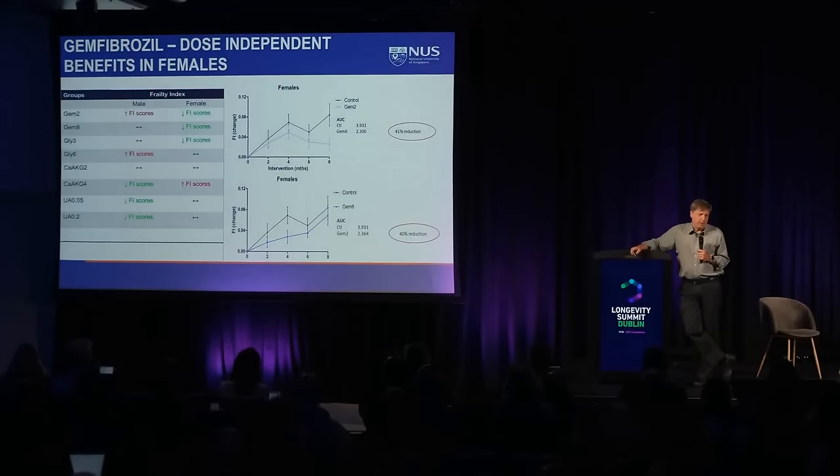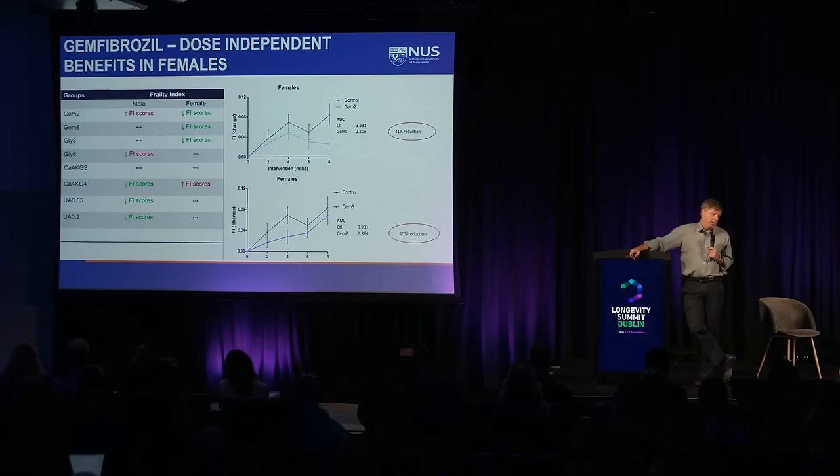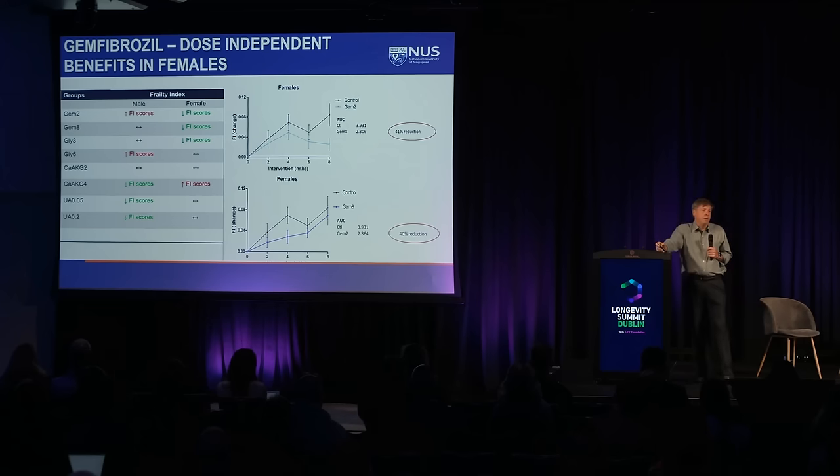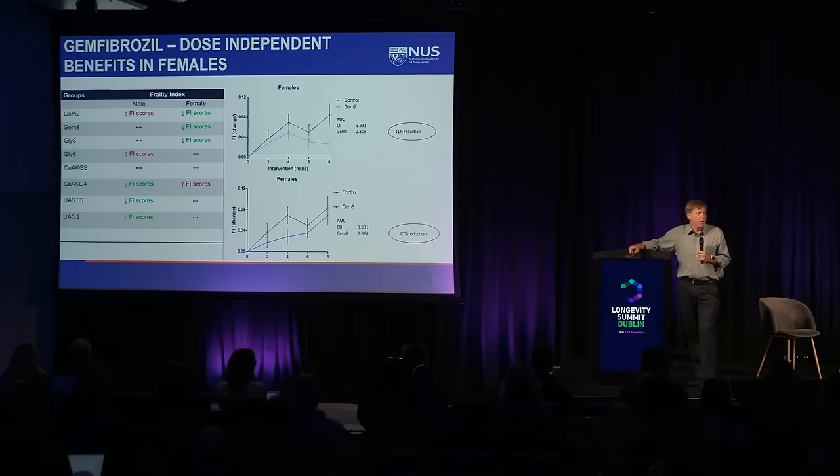In our longevity studies looking at gemfibrozil, glycine, alpha-ketoglutarate, and urolithin, we see reduction in frailty, but there are differences in terms of both sex and dose. Many longevity studies are done at only one dose — that's a shot in the dark. If you get a negative result, it's difficult to say the compound doesn't work; it may just be the wrong dose. And if you get a positive result, you don't know whether it's optimal.